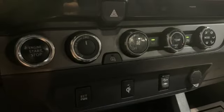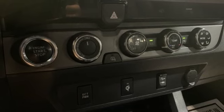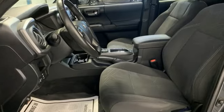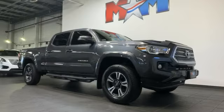Kelley Blue Book finds the Tacoma nearly as capable as a full-size pickup, but without the extra bulk or poor fuel economy. Toyota — steered by ingenuity, driven by passion.